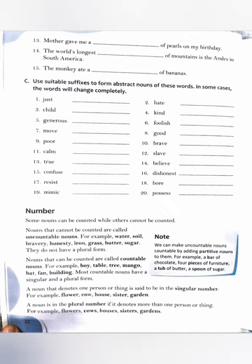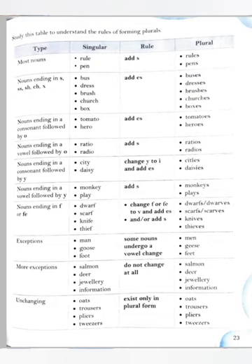Nouns that can be counted are called countable nouns — like boy, table, tree, mango, bat, fan, building. Most countable nouns have a singular and a plural form. Uncountable nouns do not have plural forms. Note: we can make uncountable nouns countable by adding partitives to them — like a bar of chocolate, four pieces of furniture, a tub of butter, a spoon of sugar.